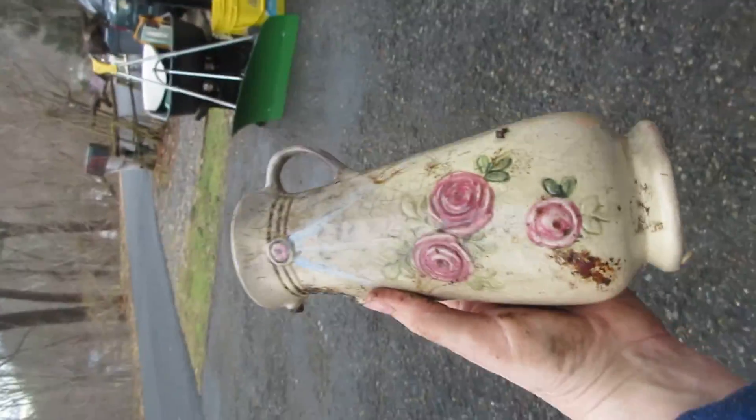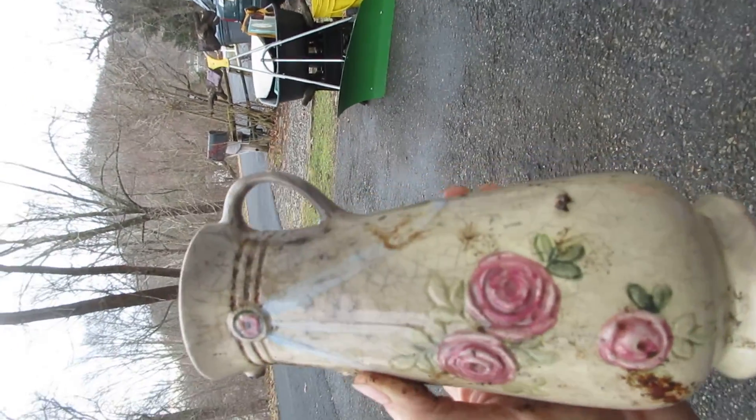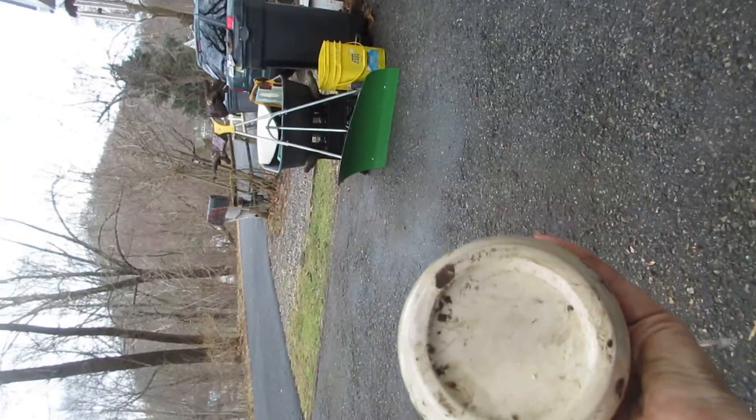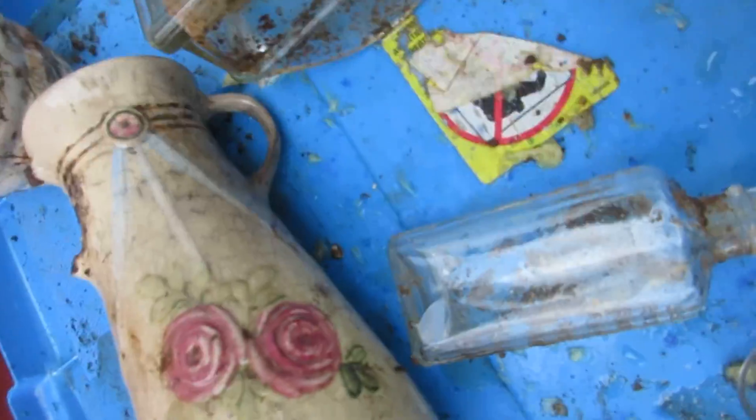This was that vase that I was digging for and here it is. Sadly it's missing a handle. It's got some blue on it — roses. It's kind of Art Deco, it's kind of cool. It was really hard to get out; it was buried upside down.